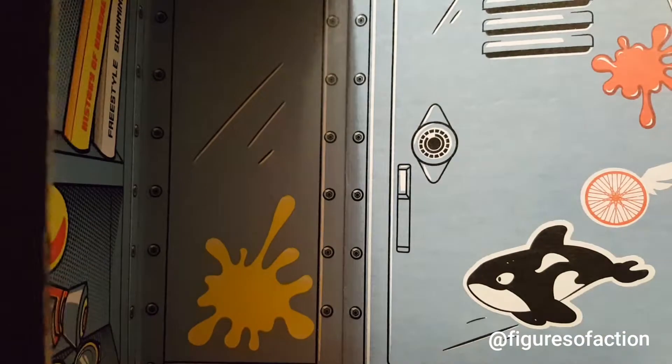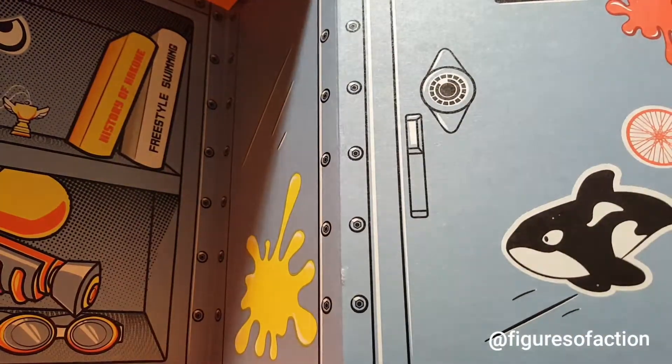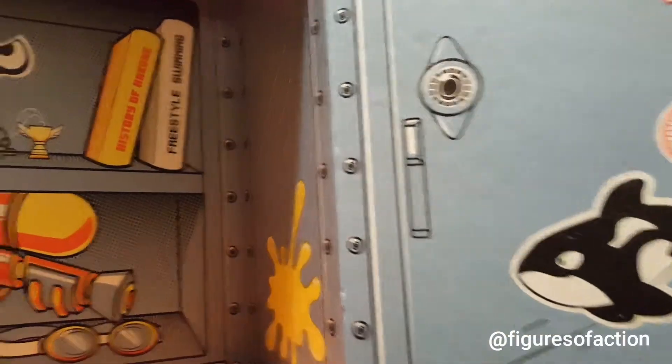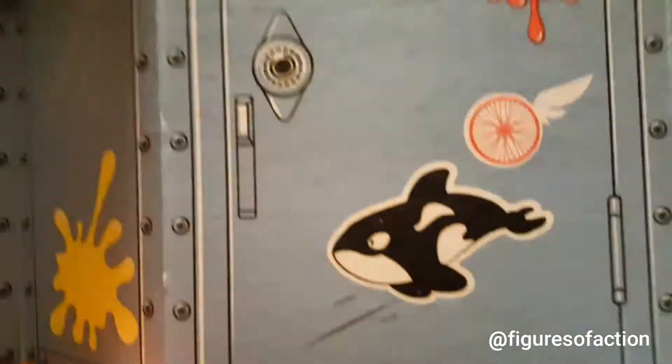What if you went to school and you brought it, and you had a mini locker — you pop it open and you're like, here, have it exclusive. I just thought it was a cool box.